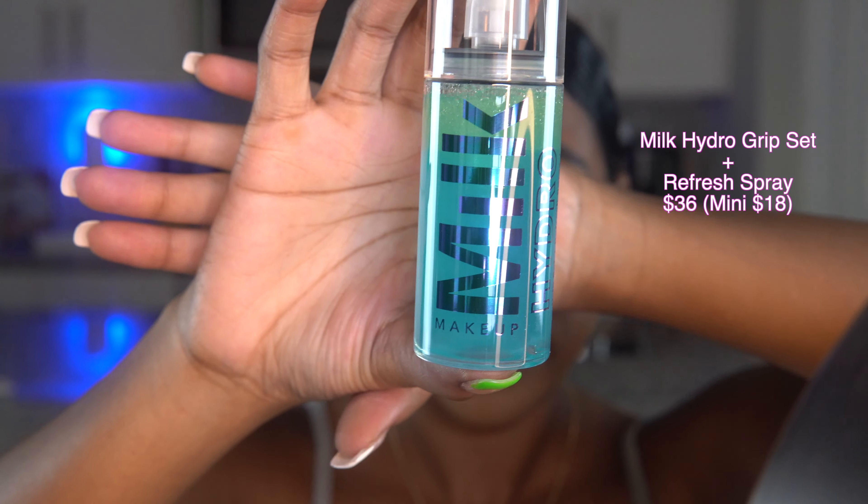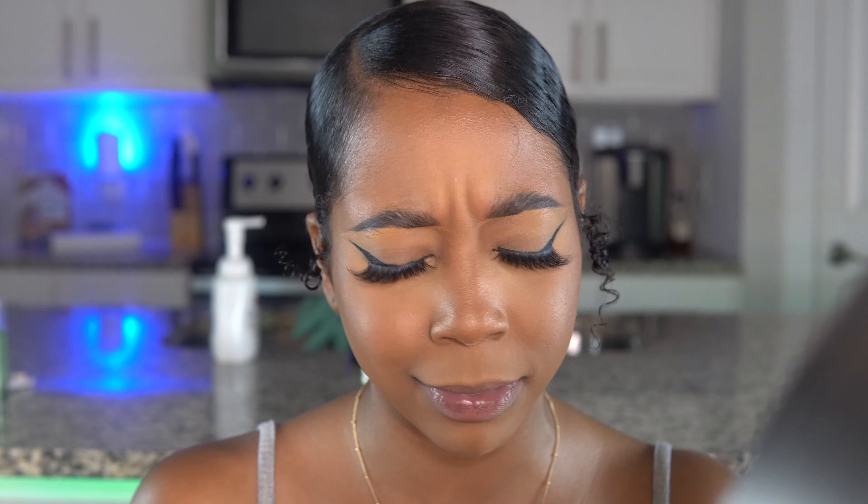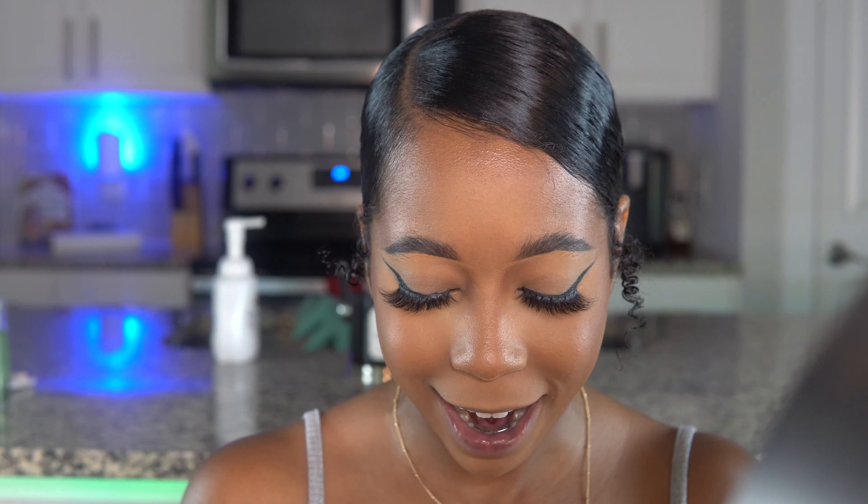The next thing I bought from Sephora is a setting spray. I keep getting sucked into Milk Makeup and their marketing. I'm using the Milk Hydro Grip Set and Refresh Spray. I tried this in the store — I sprayed it on my hand and a few seconds later my hand had some type of grip to it, so I was like, let me try this. I got the travel size — it is so cute, and I love the color of the actual setting spray mist. I know it's probably just food coloring, but it's so cute.